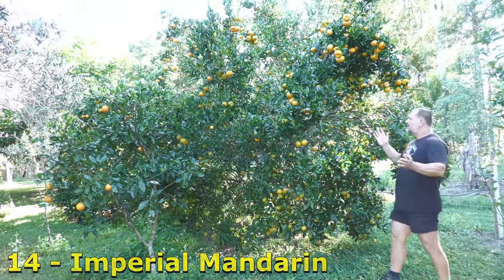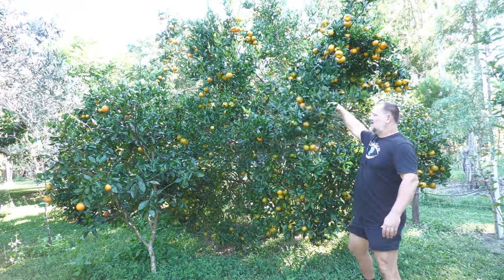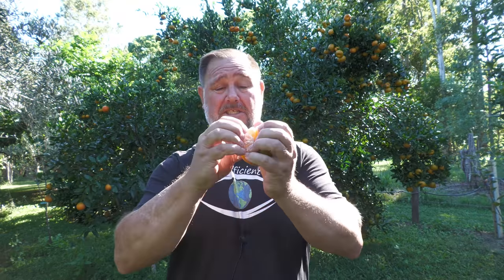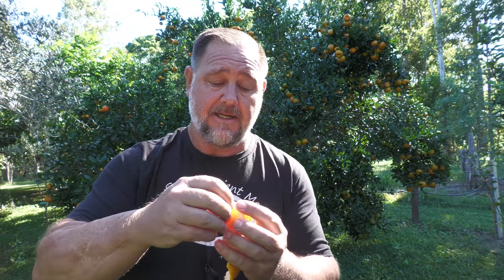Imperial Mandarin. Look at it — this thing never stops. And you know what else I love about these types of mandarins? They don't really taste fantastic, but look how easy it is to peel. A little bit of citrus juice in the old eyeball — it's always funny. And if I've got a twitch for the rest of this video I'm not going to be happy. Absolutely gorgeous.